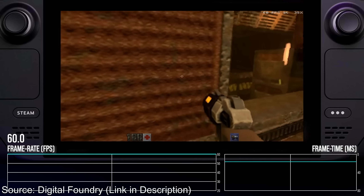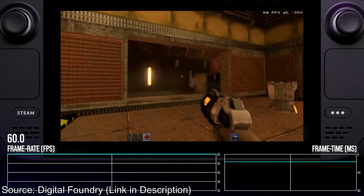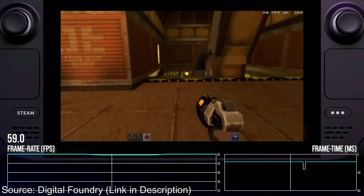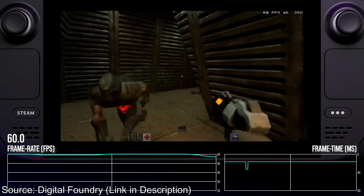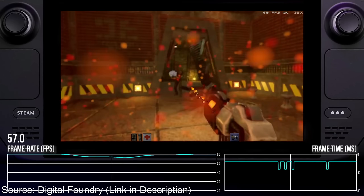It was rendering at 720p, upscaled from 35% of that resolution, so no, it was not pretty — but it was kind of awesome to see this running at 60 FPS with full path tracing on a handheld. In any case, this feature should now be coming to Linux as well.